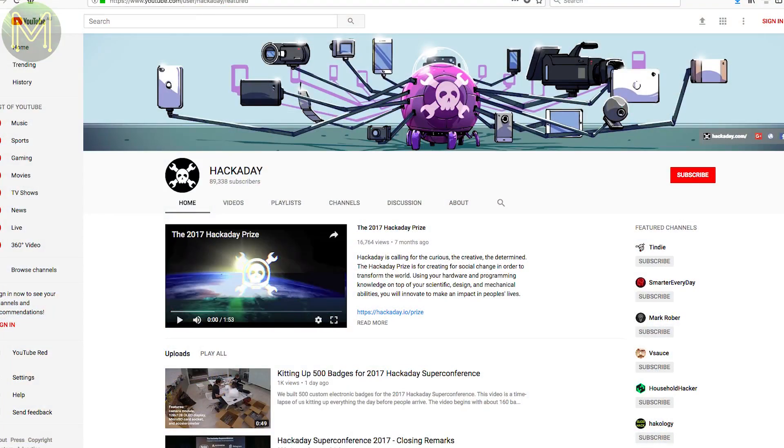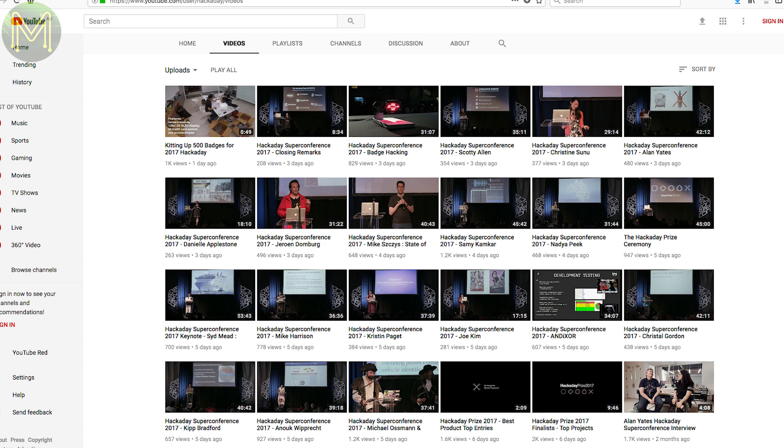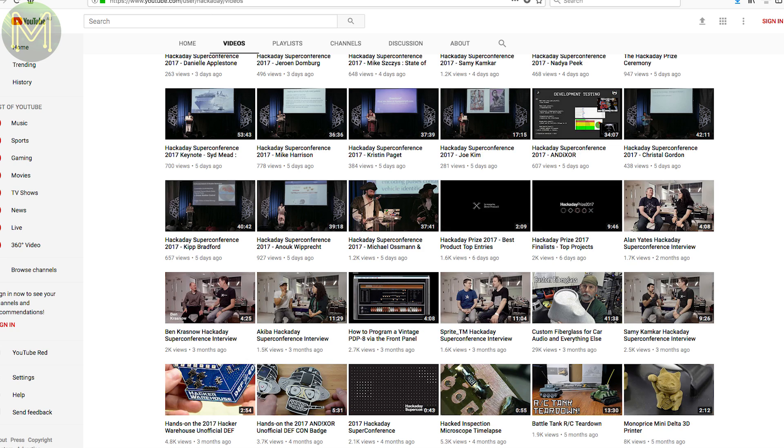Of course, the Hackaday Super Conference was on last weekend and they've put up lots of talks that happened. Go check out the Hackaday YouTube channel.